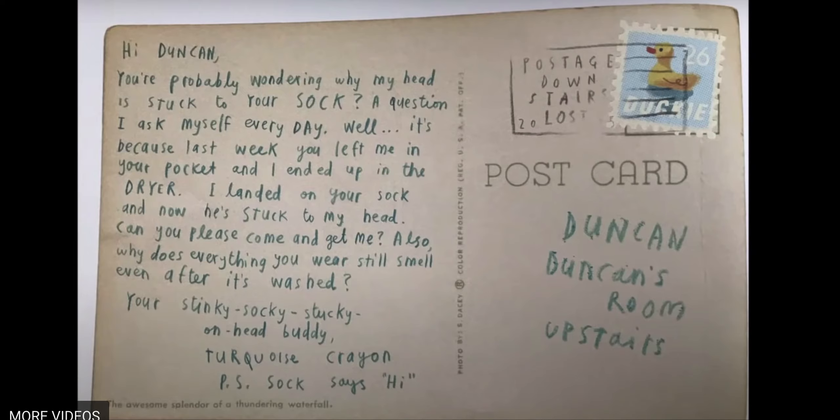Now let's look at this letter. How is Turquoise Crayon feeling? Well, he sounds like he just wants Duncan to come and get him. He's just bringing up a question and he's telling Duncan new information — telling Duncan where he is. He is with Sock and they're stuck together. So in this letter, in this body, all Turquoise Crayon is doing is giving new information as well as asking for Duncan to come get him.